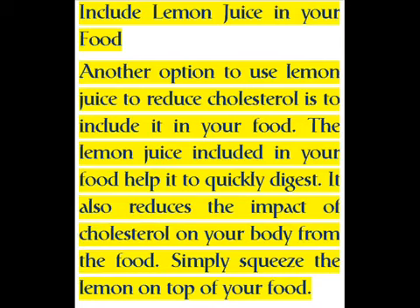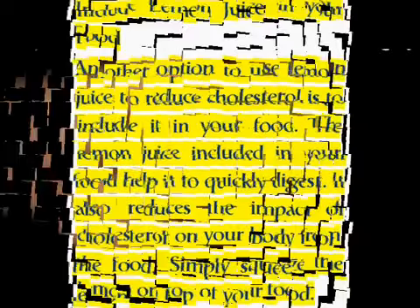Another option to use lemon juice to reduce cholesterol is to include it in your food. Lemon juice included in your food helps it to digest quickly, and also reduces the impact of cholesterol on your body from the food. Simply squeeze the lemon on top of your food.